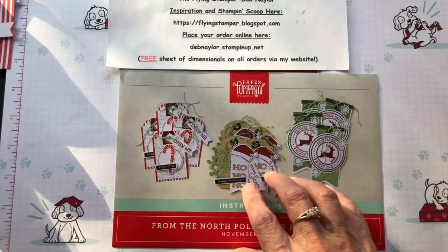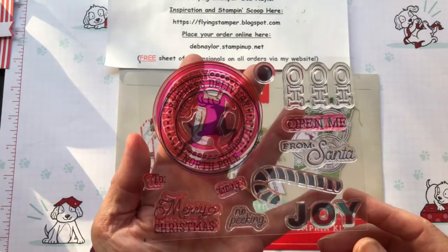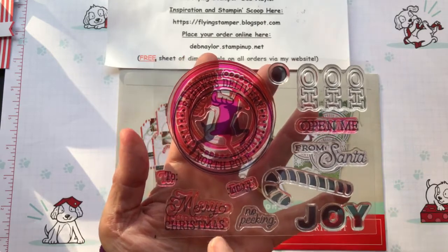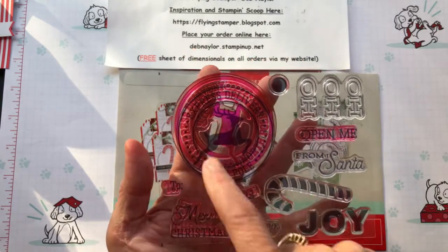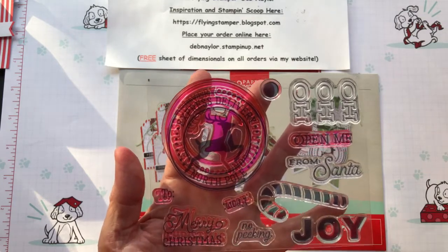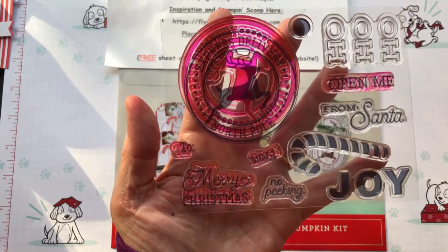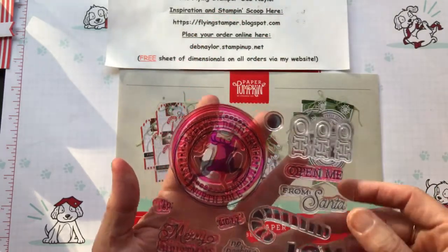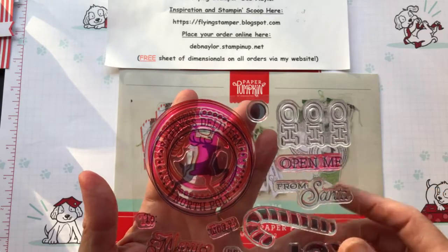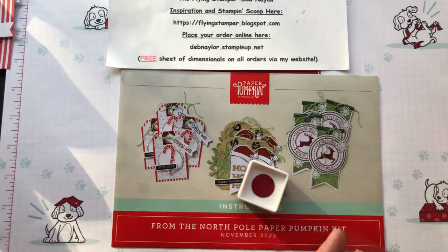As always you got all of the supplies including adhesives. There's an exclusive stamp set, and it was a pretty good sized one. I love this big circle with the reindeer in it and the Merry Christmas sentiment — it's got two different fonts in it. Really cute stamp set. The 'Open Me' stamp is adorable too; it's going to be fun to put on the outside of envelopes. And of course a spot.